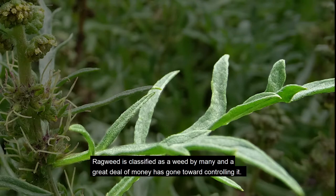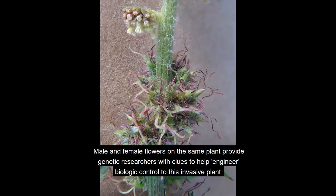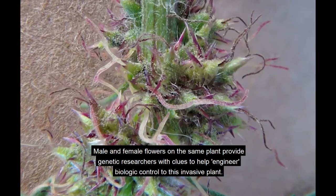Ragweed is classified as a weed by many, and a great deal of money has gone toward controlling it. Male and female flowers on the same plant provide genetic researchers with clues to help engineer biological control to this invasive plant.